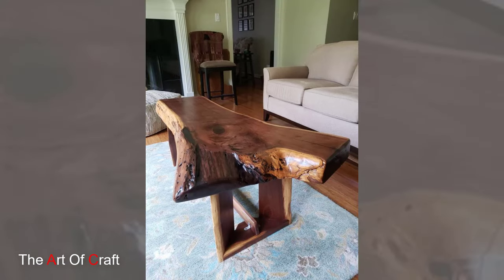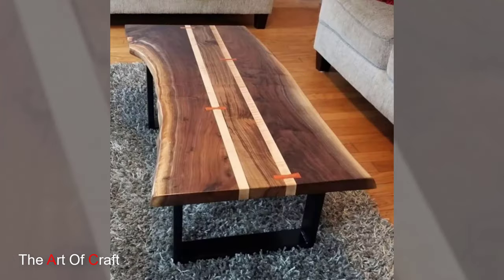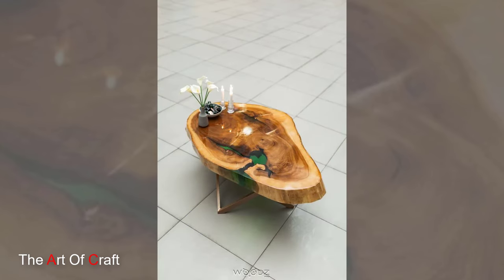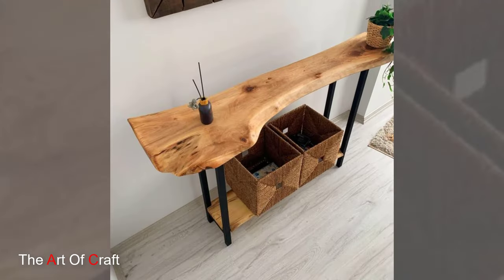Beyond decoration, a wooden live edge table serves as more than just a surface to place items. It can function as a coffee table, side table, or even a dining table, adding an element of natural sophistication to any room. The juxtaposition of the raw organic edge with sleek modern legs or supports creates a harmonious balance between nature and contemporary design sensibilities. The live edge's irregularity and the smoothness of the finished wood surface create an interesting tactile experience, inviting exploration and connection.